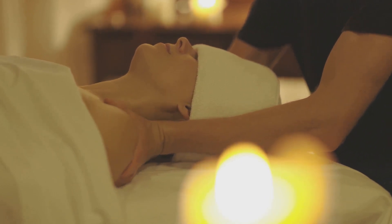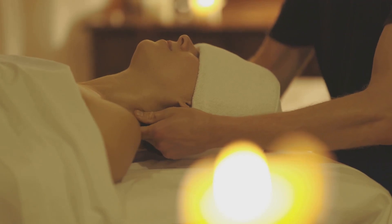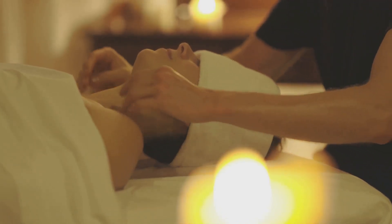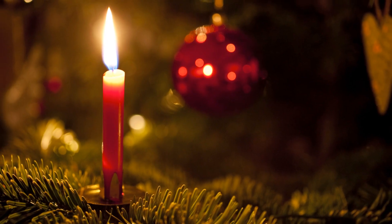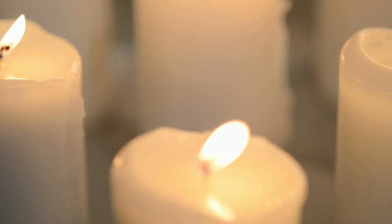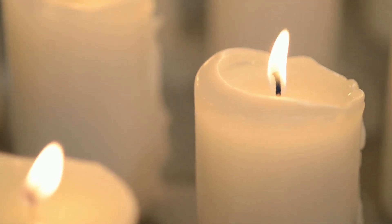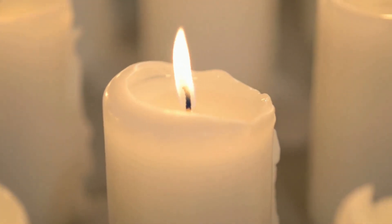As you sit there, bathed in the warm light, notice how your breathing slows, how your mind quiets, how the tension in your muscles starts to ease. With your space now filled with soft flickering candlelight, feel the serenity washing over you. You are now ready to embark on a journey of self-care, a ritual that is as soothing as it is rejuvenating.